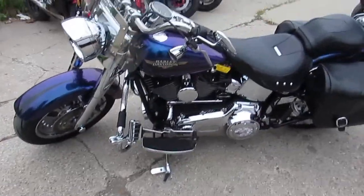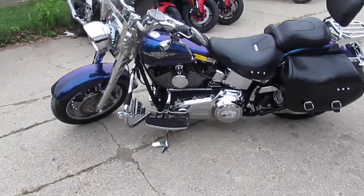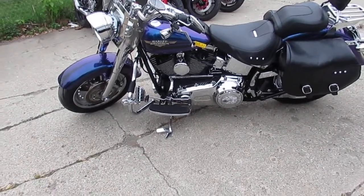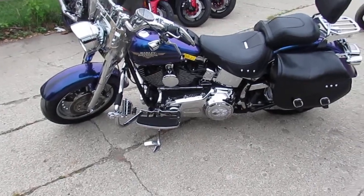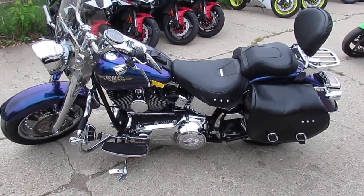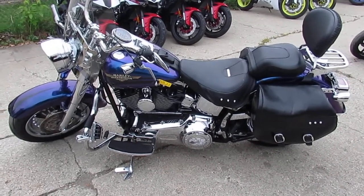This thing is loaded up. I also see it's got Vance and Hines, which makes these Fatboys sound great. You can't go wrong. Buy with confidence — all the fluids have been changed and it's been inspected. You guys are ready to get out there and ride. It's a 2010 Harley-Davidson Fatboy in the black and blue ice paint scheme.